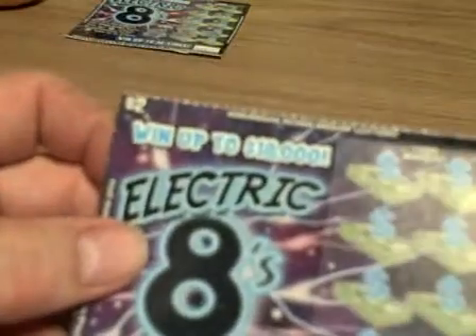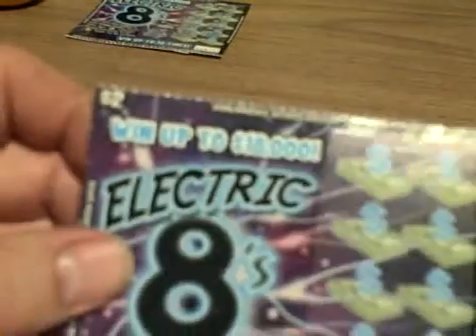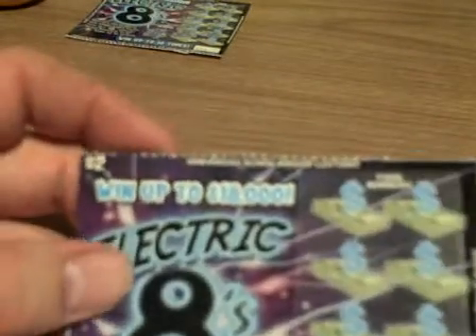Hi YouTube. Scratching another Electric Eights. I like the design of these — I think they're kind of nice.